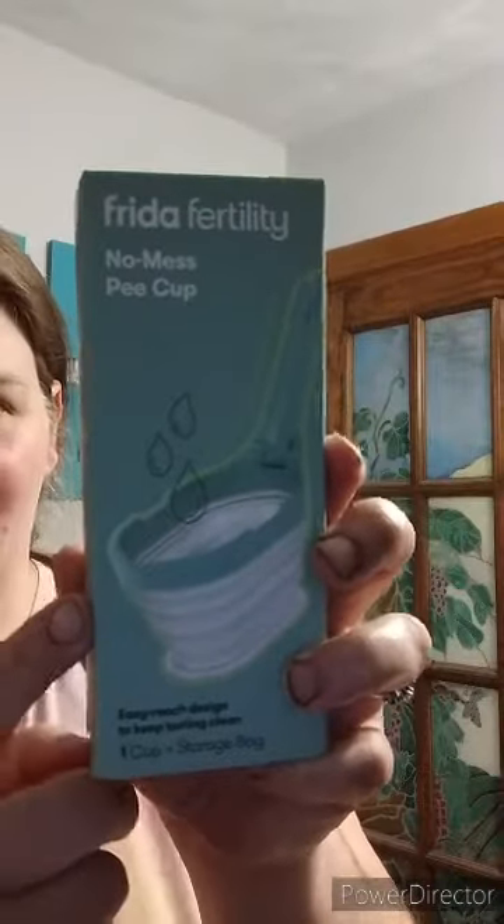Now let's talk about what I have for after or during my two-week wait when I start testing. I found this free fertility no-mess P-cup. I always used that long-handled one but I figured let me actually use something that it's actually used for, so I bought this little handy dandy thing. We'll see how it works because it collapses, and if you look, you can put the test strip right on it — so that was pretty cool.